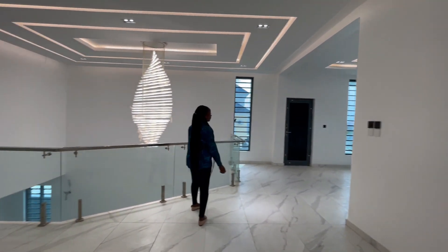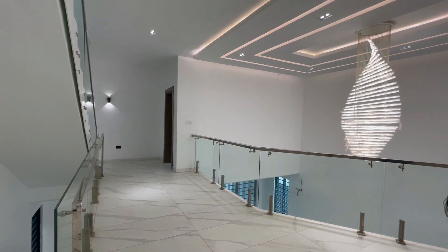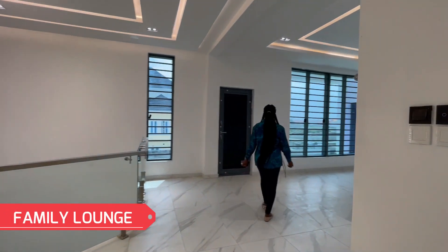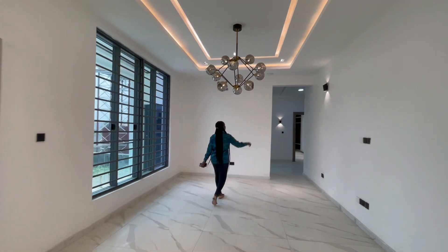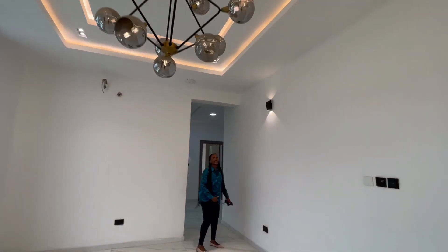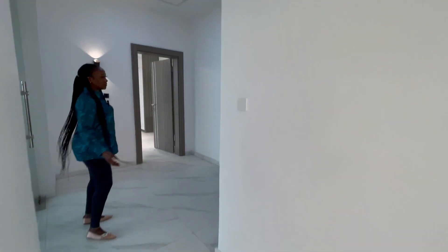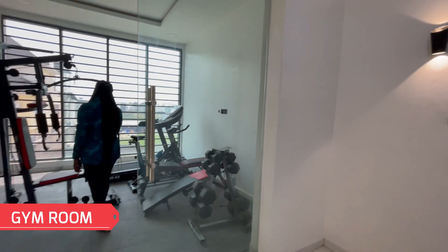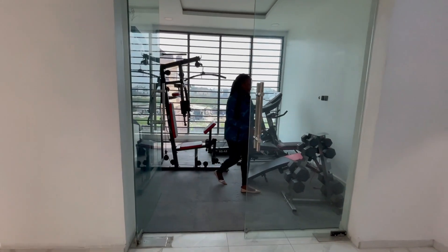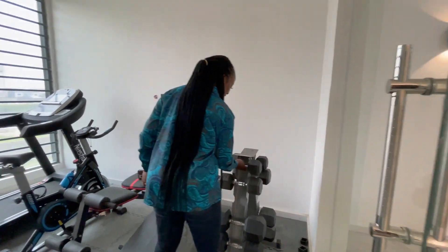On the first floor we have this open space. Over here we have the family lounge — a very special family lounge with beautiful cushion seating, a mirror, LED lighting, and a beautiful POP design ceiling. On my right we have the gym — a fully equipped gym room. So no stress; you have your own gym right in the house.